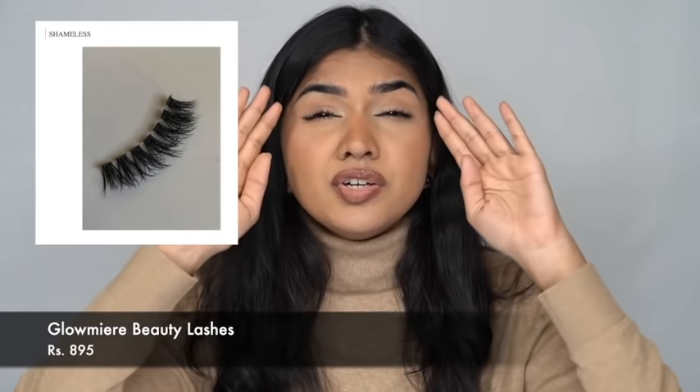The next one is lashes from a brand called Glomier Beauty. I bought a couple of lashes from them recently. Previously I wasn't impressed, but the styles I bought recently — like Expensive, Shameless, and others — have a very thin lash band, which makes them easy to sit on the eye and they don't look heavy. I hate lashes that are so thick they look very heavy when you look down. The newer styles I tried are really beautiful and go on really well.